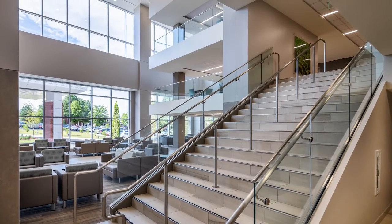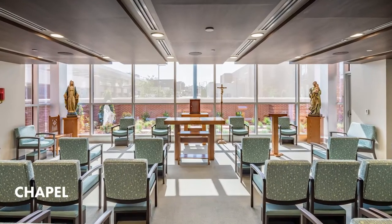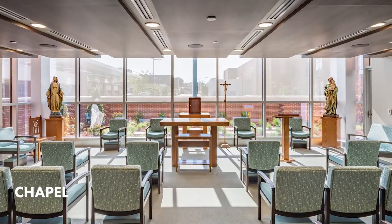Moving to ground level, a walkway leads to our inpatient rooms and cafeteria. Along the way, stop by our new chapel, open 24-7.